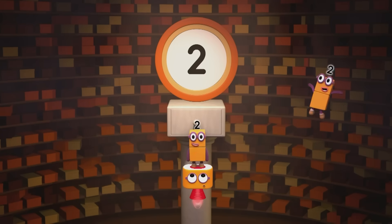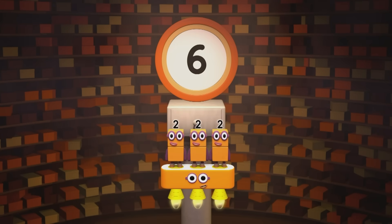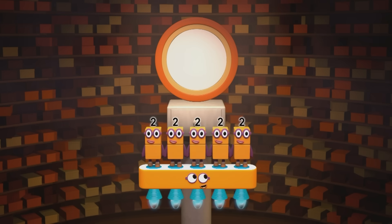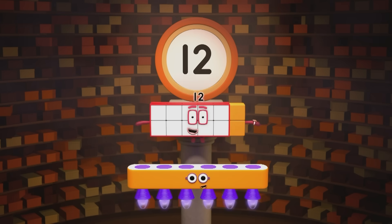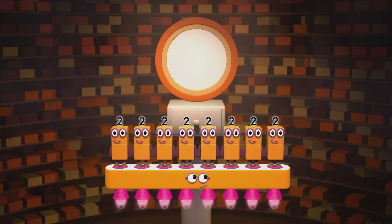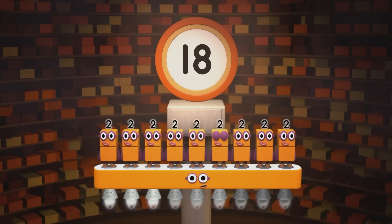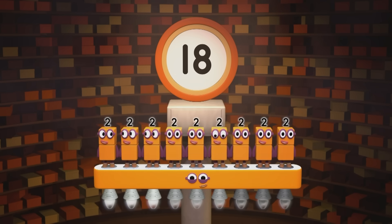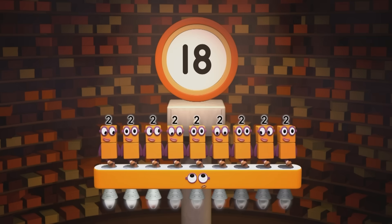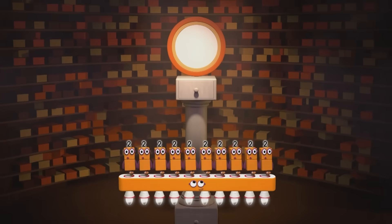One two is two. Two twos are four. Three twos are six. Are you keeping the score? Four twos are eight. Five twos are ten. Six twos are twelve. Are you ready for more? Seven twos are fourteen. Eight twos are sixteen. Nine twos are eighteen. That might be plenty. But why should we stop now? Reach for the top now. Ten twos are twenty.